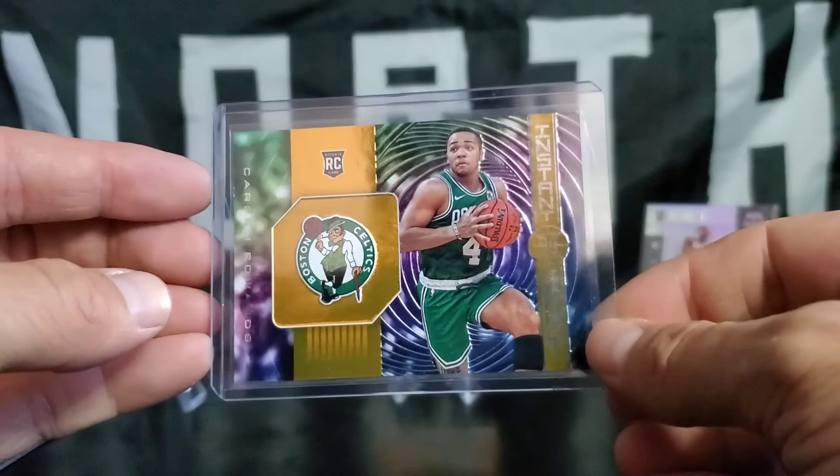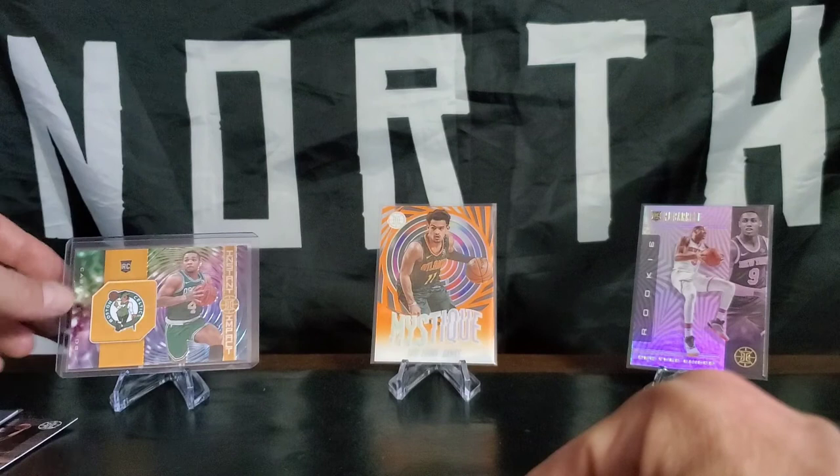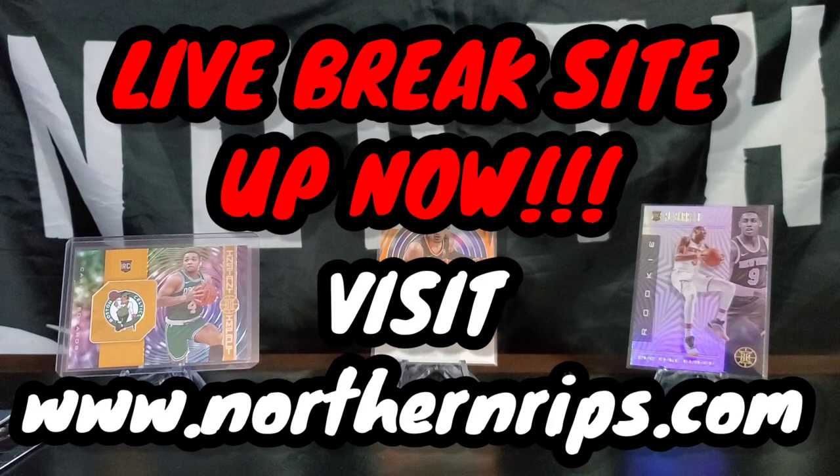All right, that's it from the North. Let us know — we posted on Instagram, Twitter. And go to our site, www.northernrips.com, for live group pack breaks. They are live now — get on them before the sellout. And let's get it going, get you those nice cards. All right, that's it for the North. Peace.